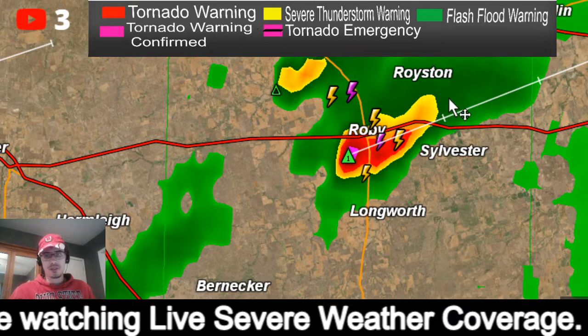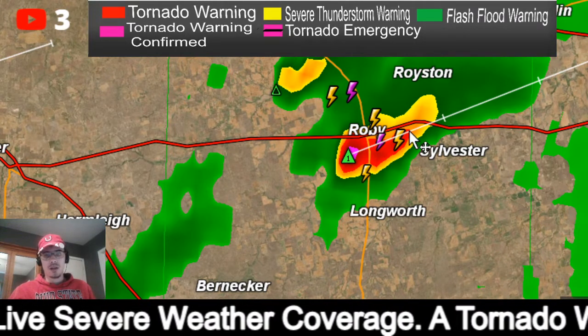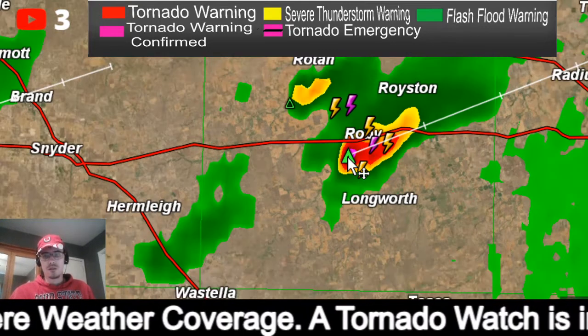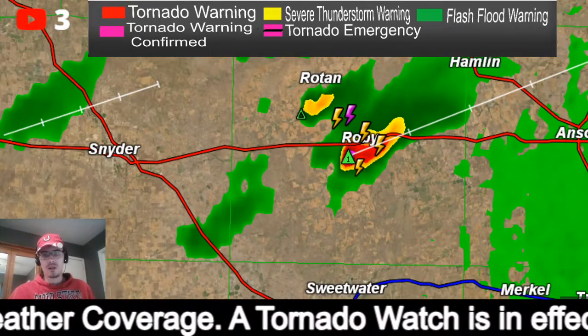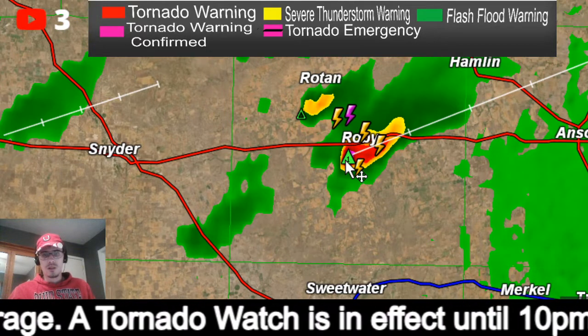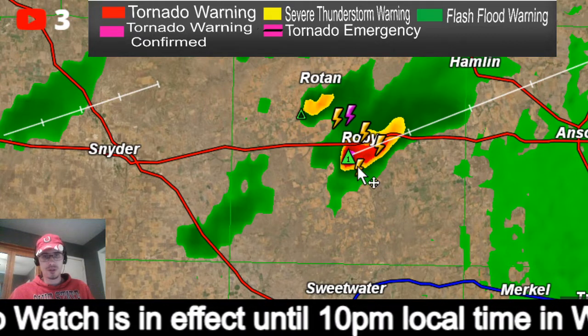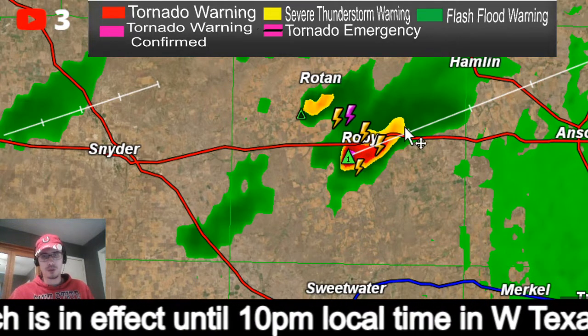If we zoom in on this particular storm, this storm is just getting going right over Roby and is going to be moving to the northeast. These storms are moving pretty quickly to the northeast, so we'll have to watch that one.